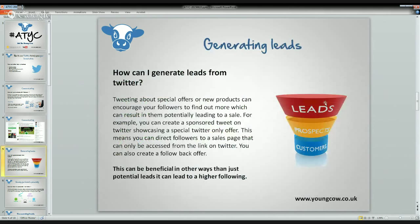Now let's look at generating leads. On Twitter you can tweet about special offers or new products, which encourages your followers to click on the product or offer and potentially lead to a sale. You can create a sponsored tweet showcasing a special Twitter-only offer. This means only direct followers can see the tweet, and they get a special link that goes to a page accessible only from Twitter.